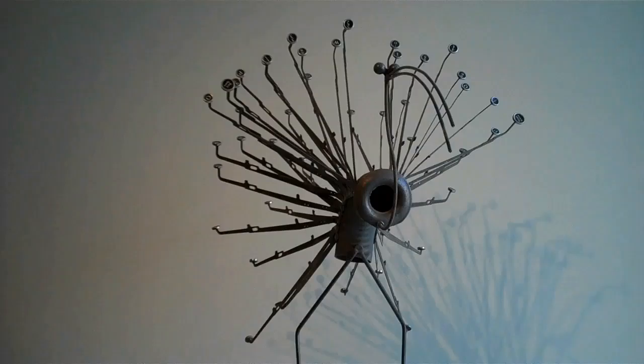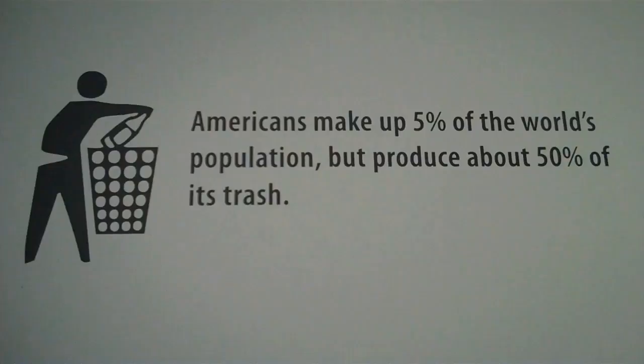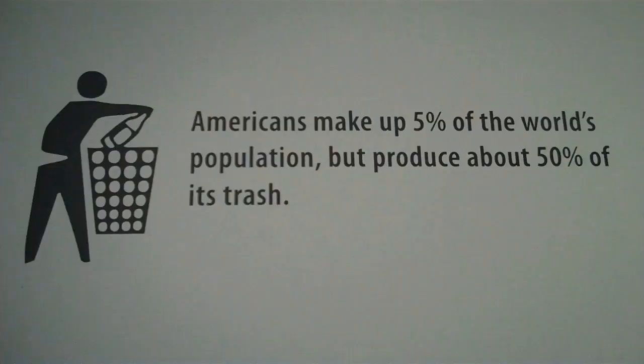This is a bird made out of recycled metal. You might be able to detect typewriter keys — remember the days of typewriters? That is very cool.